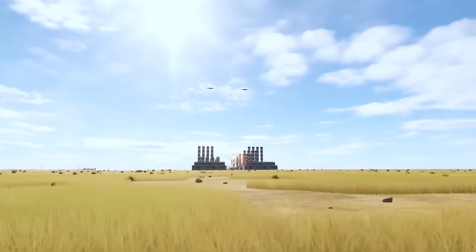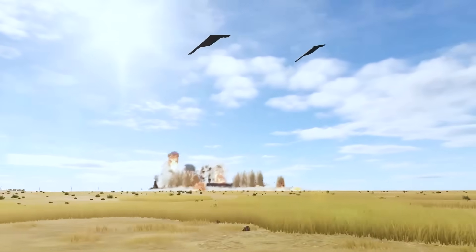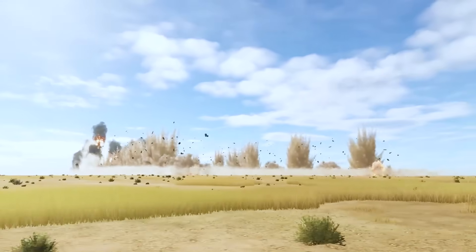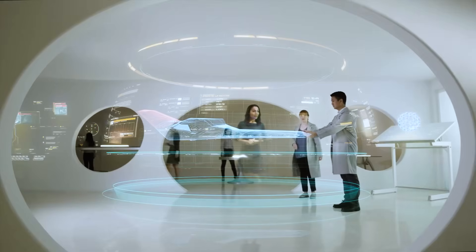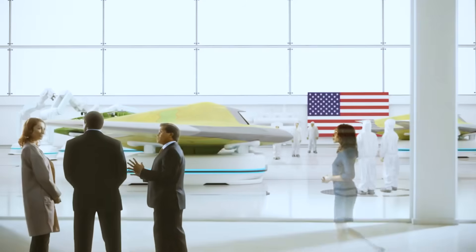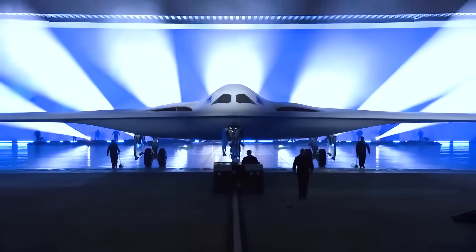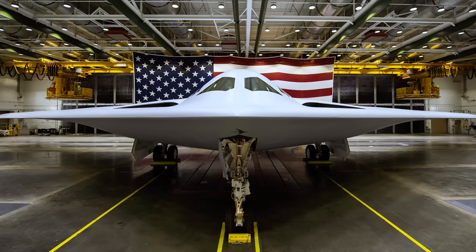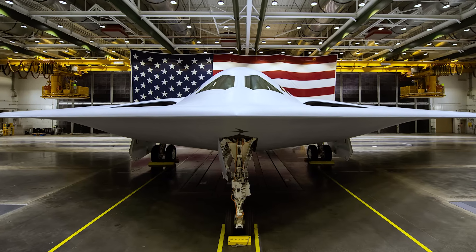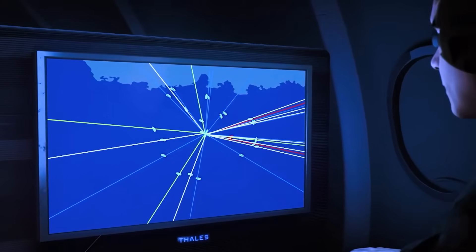Imagine an aircraft that can penetrate the most heavily defended airspace on the planet, deliver a devastating payload, and slip away undetected. This is the promise of the B-21 Raider, a bomber designed from the ground up for the challenges of 21st century warfare. At first glance, the Raider looks like something out of a science fiction novel. Its sleek, blended-wing body design, devoid of any vertical surfaces, presents a minimal radar cross-section, making it virtually invisible to enemy air defenses.